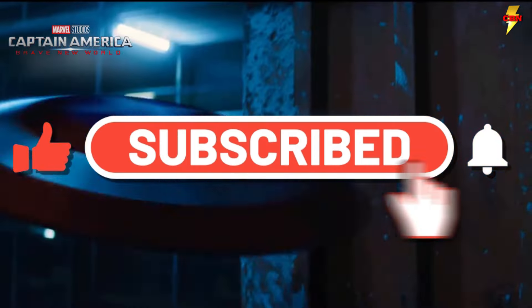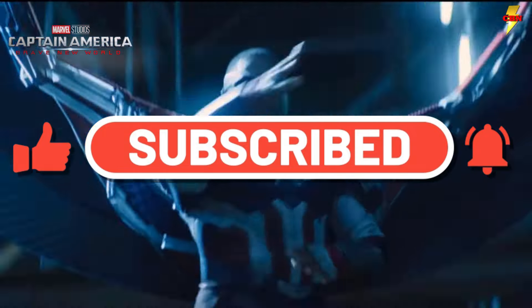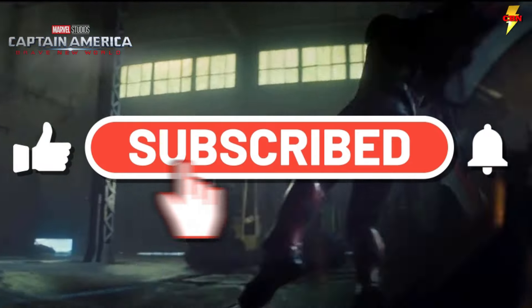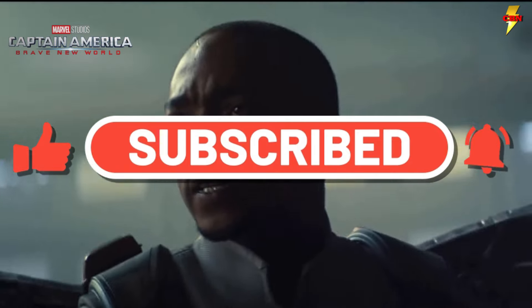Make sure you hit that like and subscribe button and ring the bell for all the updates. We do daily Marvel and DC videos and we want to be your place for all that superhero news, and we're going to bring it to you truthfully and transparently, so you are in the know.